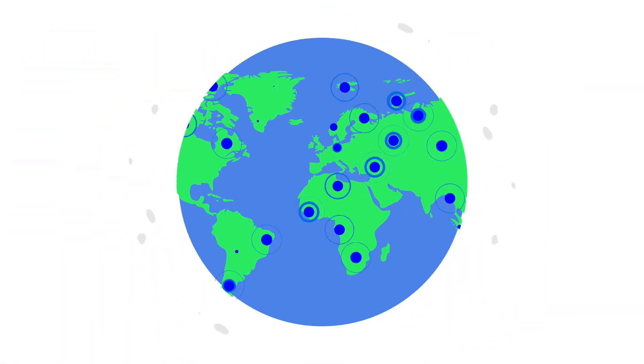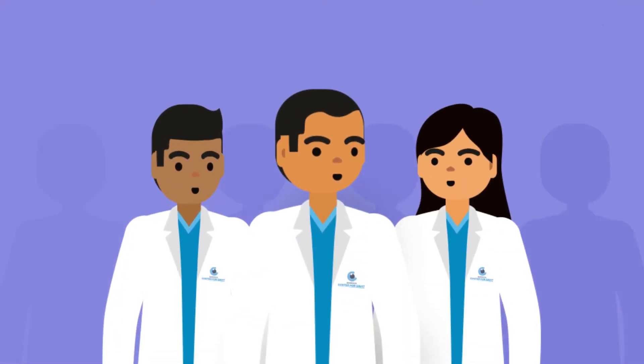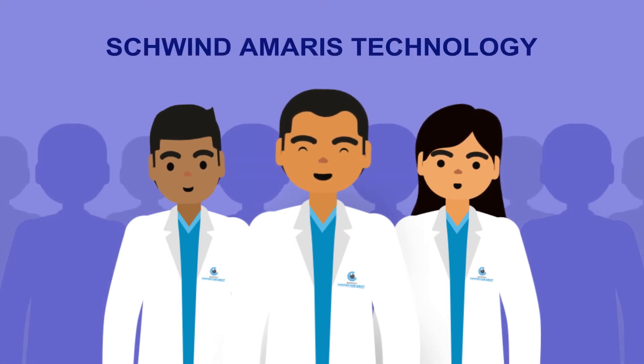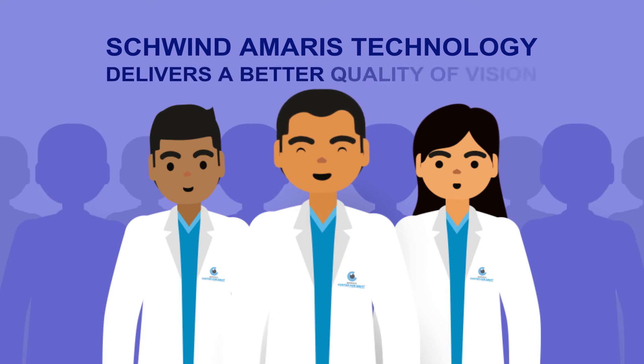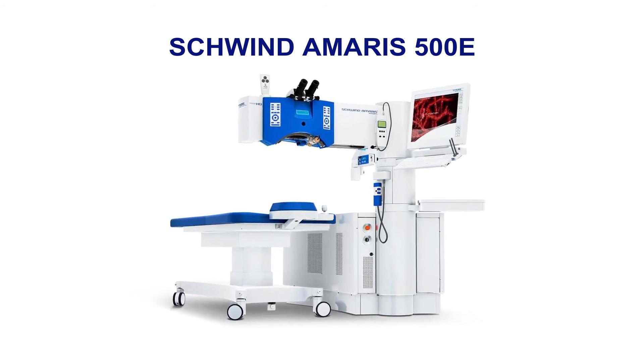With over 1,600 lasers and counting being used worldwide, more and more of the most trusted surgeons in the world are switching to this new Schwind Armourist technology because of its exceptional results in delivering a better quality of vision. The new Schwind Armourist is the fastest and coolest laser in the market today.